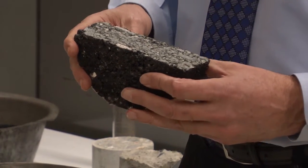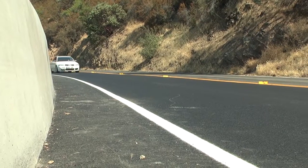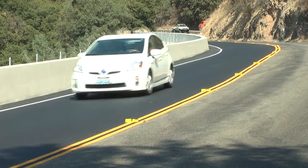We can put cars on it much faster, typically within a few hours of laying it down, and when you drive on it you'll see that there's no splash and spray and it's safer for the public.